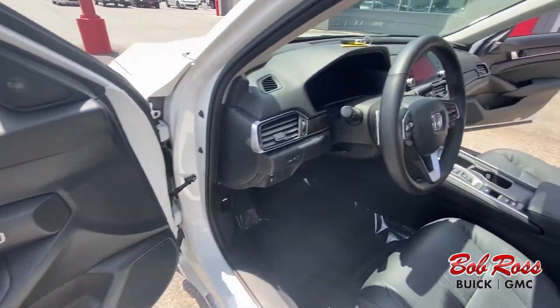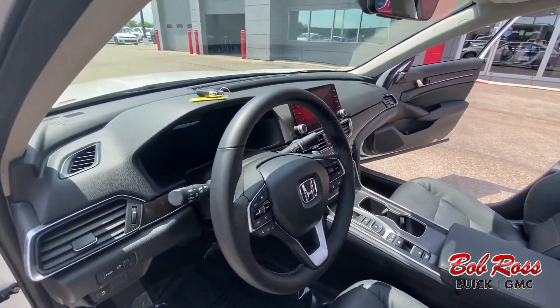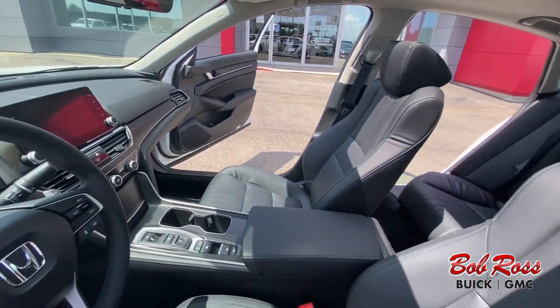Sunroof, paddle shifters with a 2.0-liter engine paired with the hybrid engine. Plenty of power.